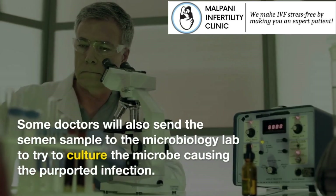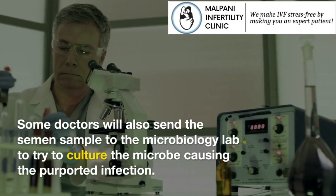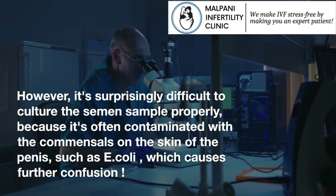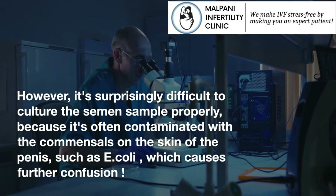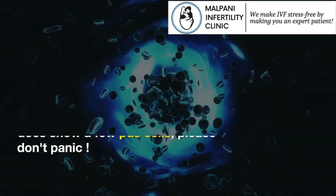Some doctors will also send the semen sample to the microbiology lab to try to culture the microbe causing the purported infection. However, it's surprisingly difficult to culture the semen sample properly, because it's often contaminated with the commensals on the skin of the penis, such as E. coli, which causes further confusion.